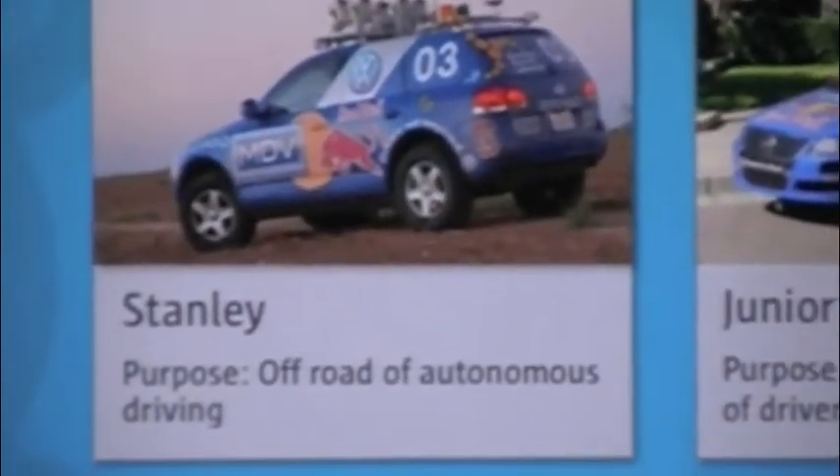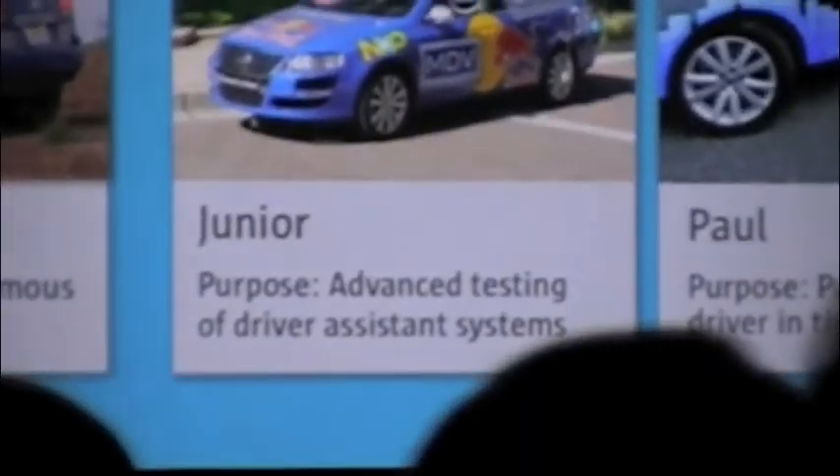The big thing is, we don't really want to have a driver in the car for the safety of the tester, so we're going to pull that out, and everything has to rely on the Java Realtime platform.